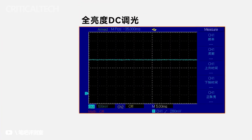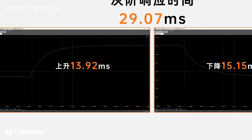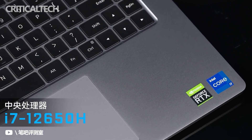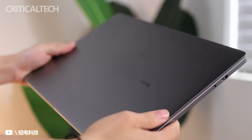We should also mention the 1500:1 contrast ratio and 100% sRGB high color gamut. The Redmi Book Pro 15 2022 also supports a light sensor, which can automatically adjust the brightness of the screen and keyboard. In terms of eye protection, it has DC dimming plus certification.